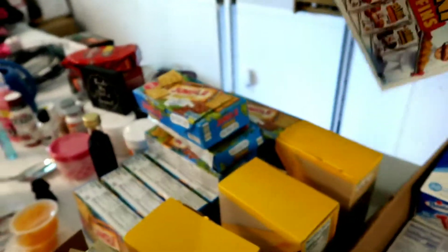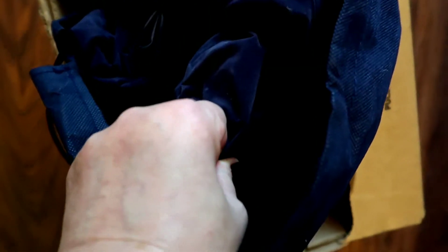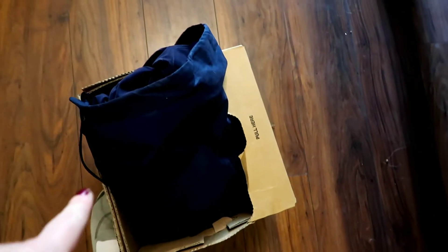Some zebra cakes, and — oh — I took this out of the box. Guys, this is a brand new twin-size air mattress. Brand new. They may have popped a hole in it or something — I'm not sure, I have not tested it out yet.